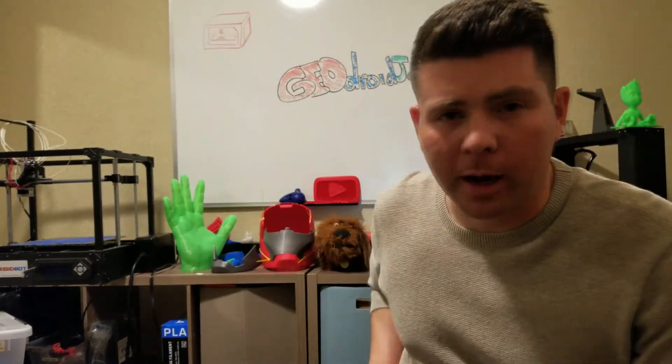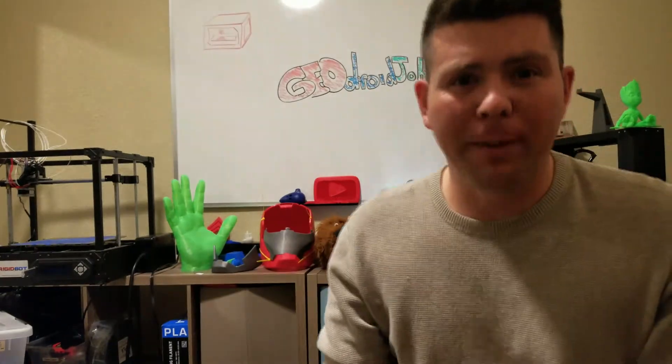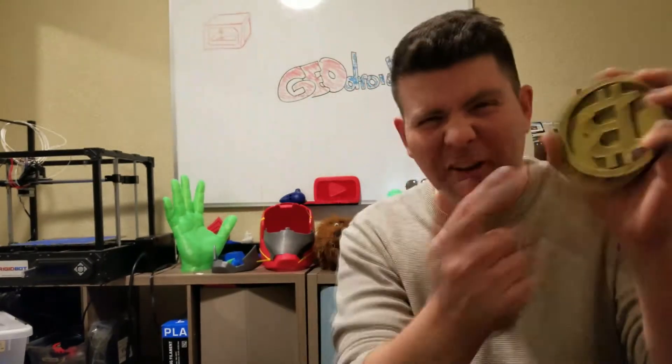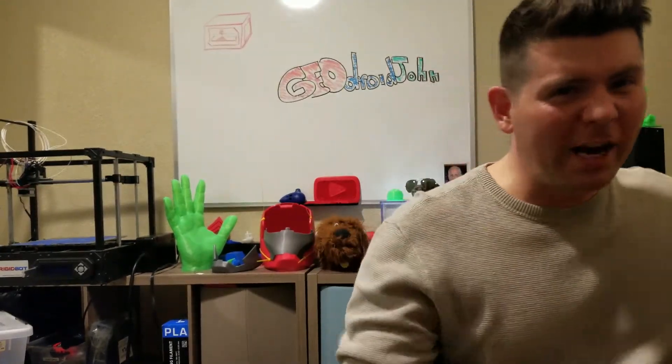Bitcoin is blowing up — it is all over the news and everybody's talking about it. And I can make Bitcoins on a 3D printer. You can make Bitcoins, you can make that money. As of this filming, Bitcoin is over $5500 per Bitcoin. And I have one right here — that's $5500 in my hand right now, ready to go into the bank. Here's a quick timelapse of me making this Bitcoin.